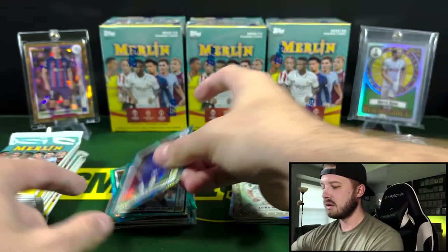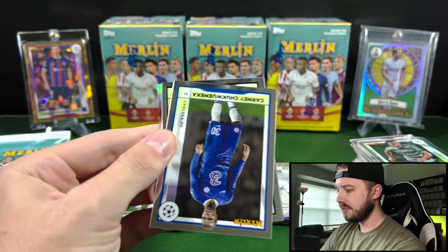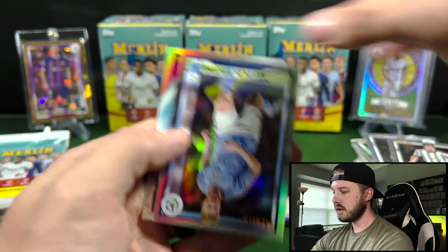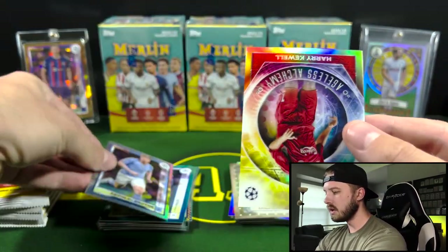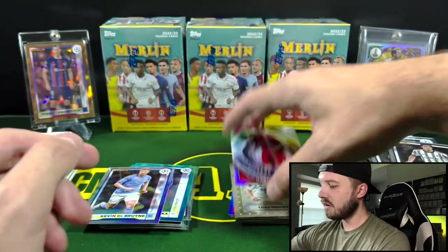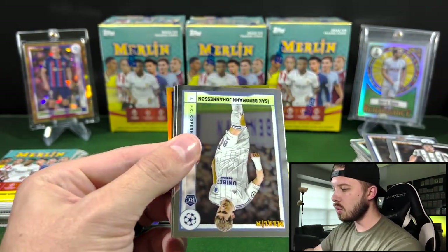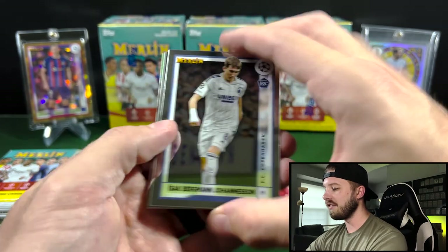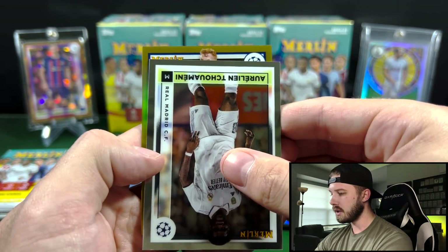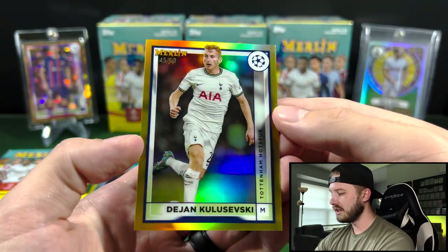Carney on the teal. This guy again — Carney. Fagioli. Got Kevin De Bruyne on the Refractor — nice one. And an Ageless Alchemy of Harry Kewell, Liverpool. Oh — we have a true gold here, I think. So this should be out of 50. Johannesson, Kareem Adeyemi, Aurelian Chouameni... Kulusevski again, out of 50 on the true gold. Awesome.